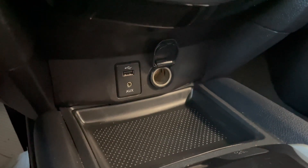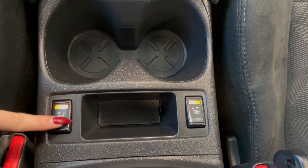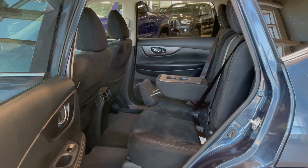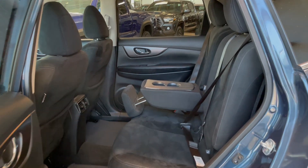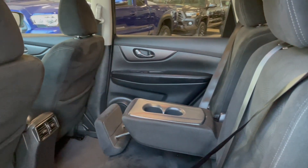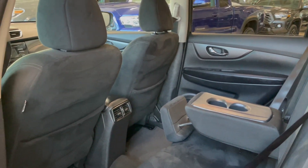Down in the front here we have our outlets and behind our cup holders you have your heated seat switches. Taking a look at the rear seats, the seat in the middle here folds down and gives you two cup holders. You also have storage pouches in each of the seat backs.